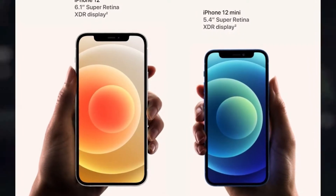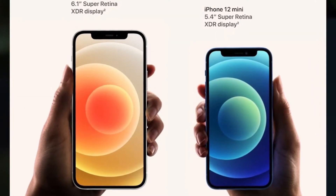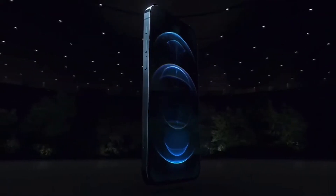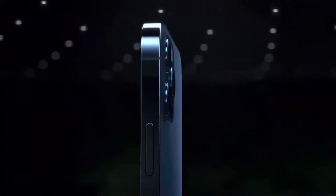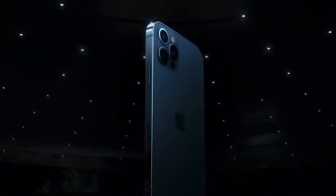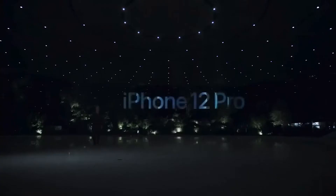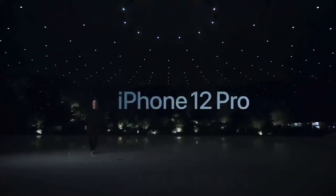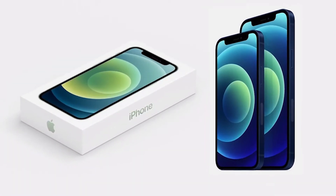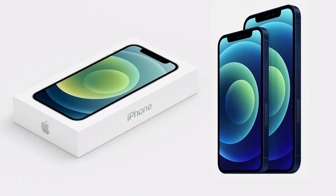First, talking about the iPhone 12: it replaced its predecessor's IPS LCD with a Super XDR OLED display of the same 6.1-inch diagonal, with a much higher 2532 by 1170 pixel resolution at 460 pixels per inch. Apple advertised 1200 nits of peak brightness matching the pro models. The screen has a standard refresh rate of 60Hz and the same old notch.